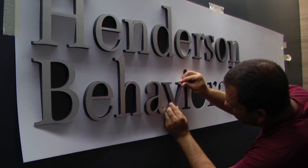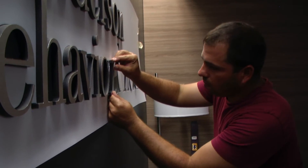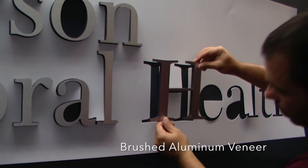These lobby letters are also precision cut from half-inch PVC, except these letters have a brushed aluminum veneer.